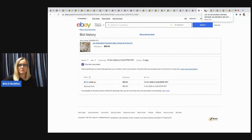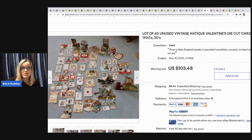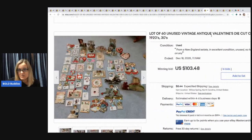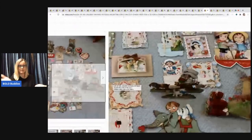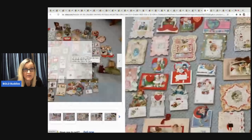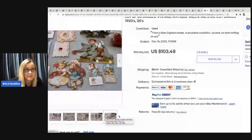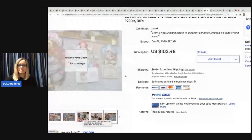Next item: a vintage lot of 60 unused antique Valentine die cut cards from the 1920s and 1930s. Some have honeycomb that you open up, and some look like pop-ups. This is a very cool, very early lot that went for $103.48. I definitely would have been selling those individually — there's a lot of money there. I'm guessing a reseller probably bought that.